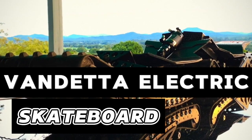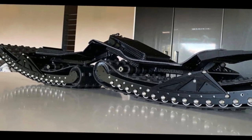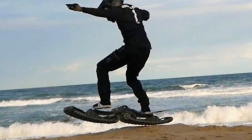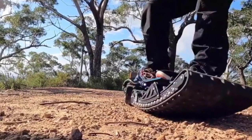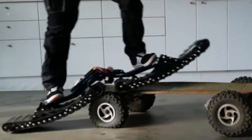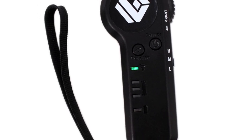Vendetta Electric Skateboard: The Vendetta electric skateboard, designed by Ungoverned, takes you on an adventure of off-road skating, featuring specialized tracks for movement. This skateboard effortlessly conquers obstacles along its path. It is operated by a wireless handheld remote control, which can be used to adjust your speed and monitor real-time battery levels.